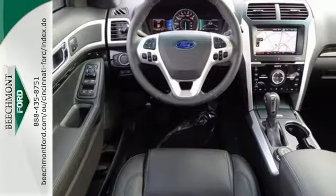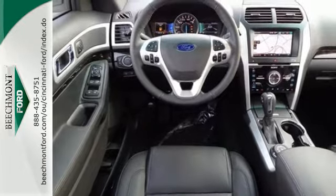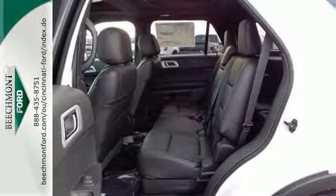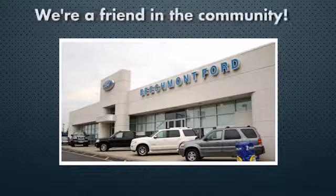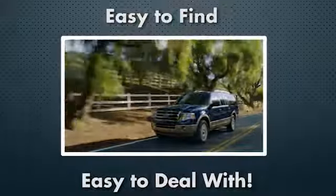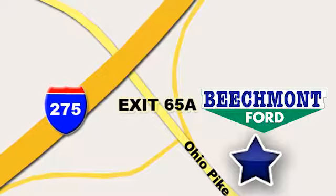Now, terrain-conquering capability and class-leading economy are yours. Come see us today at 375 at 65A Beechmont Avenue.